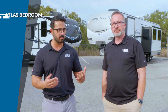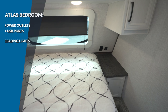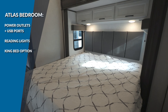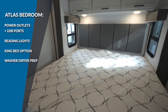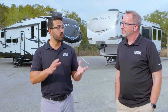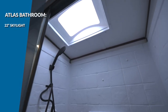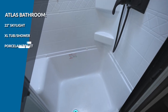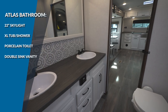The Atlas bedroom is pretty similar: outlets, USB ports, reading lights, and a queen bed — with an option to upgrade to a king bed in the King Bed series, which is a pretty big deal. The larger floor plans also have washer-dryer prep, great for extended stays. Moving into the bathroom, there's a 22-inch skylight, an extra-large tub or shower, medicine cabinet, and a porcelain toilet. Some floor plans even have a double-sink vanity, which is a big highlight.